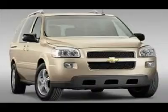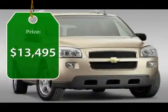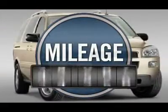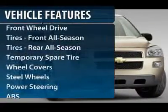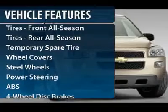It is priced below $15,000. This vehicle has less than 50,000 miles. Here are some of this vehicle's great options: anti-lock braking system,